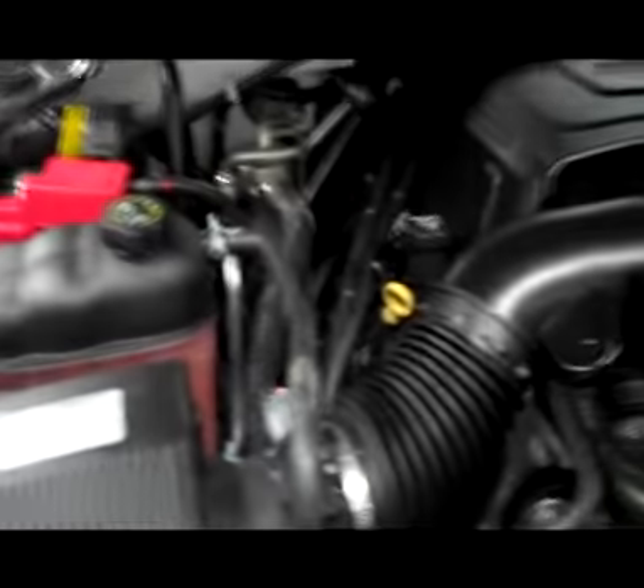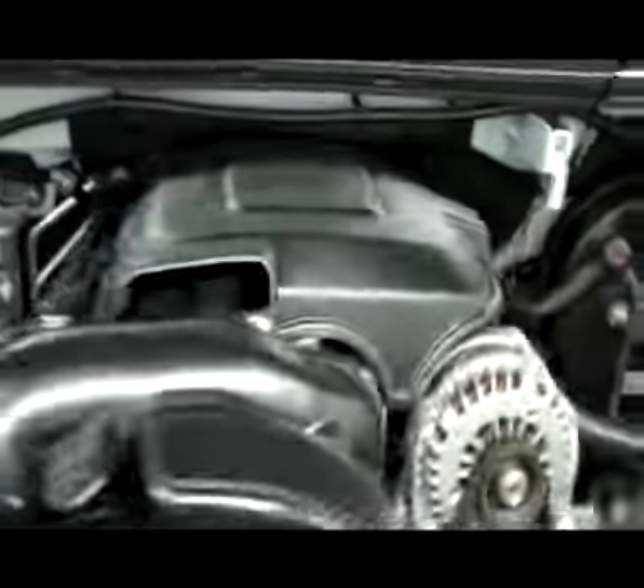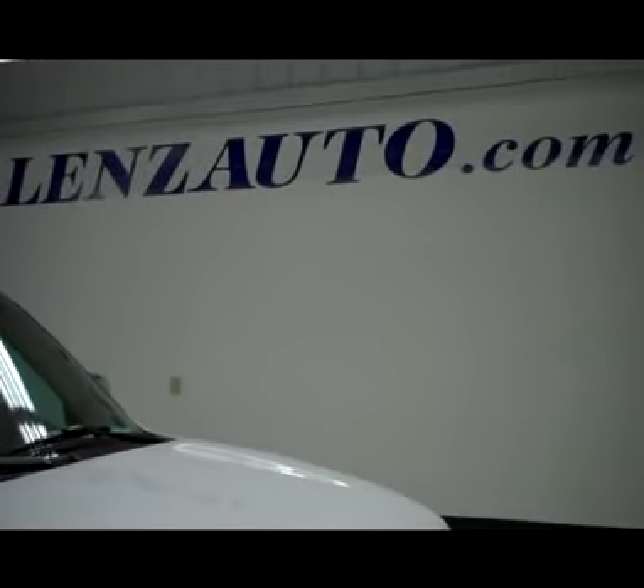Lots of features — everything in here looks great. The review mirrors are signal mirrors. Too many features to list here, so take a look at our listing for a full description. The engine compartment is nice and clean, and it's running very smoothly. To see more, visit our website at lensauto.com.